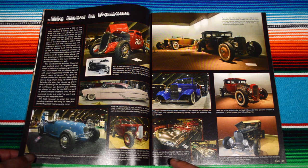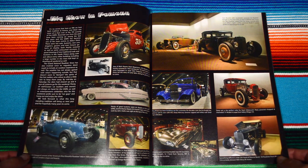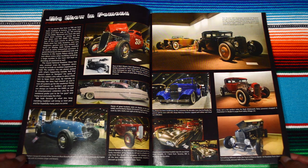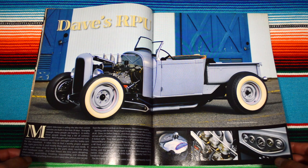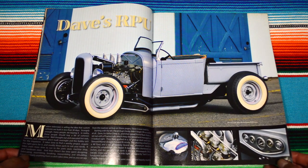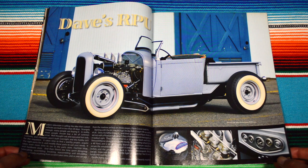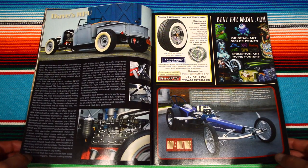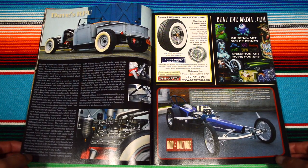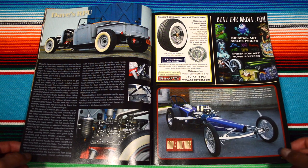This one looks freaking badass right here — it's an all chrome paint '61 T-Bird. I can't really see it that well but it looks freaking badass. Here we have Dave's RPU, and I'm kind of digging these new — well, old school — designs. They're new to me but they're all historical pieces.